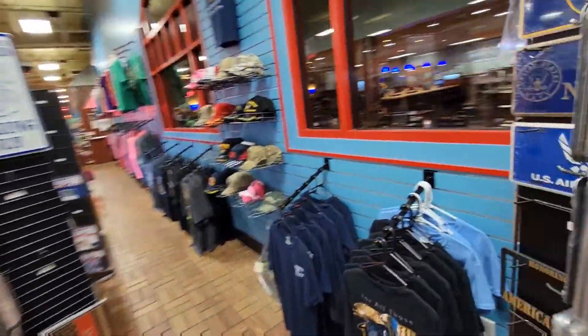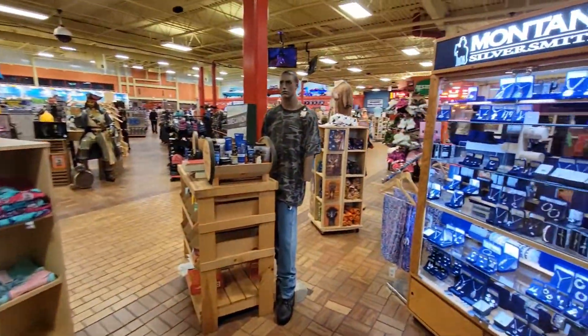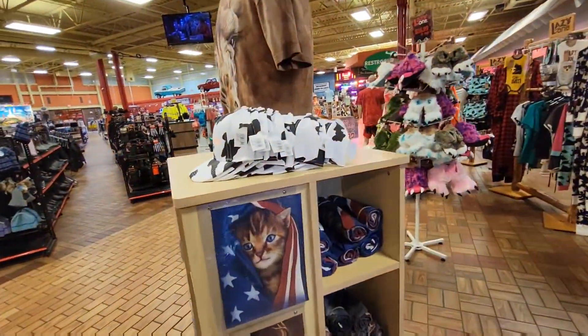This is the hugest truck stop I've ever been to. They got a restaurant in there. Oh my God, these mannequins keep scaring me — look at that! This is so freaking cool. I've never been so fascinated by a truck stop.